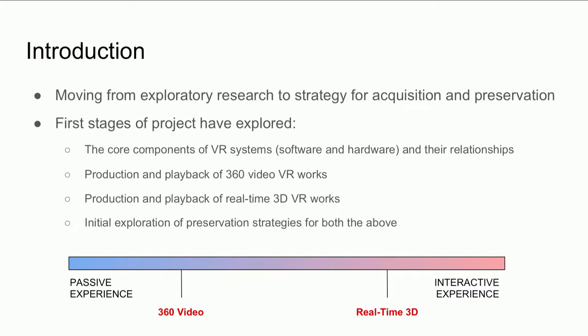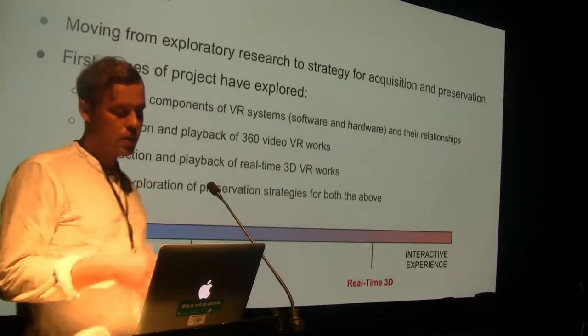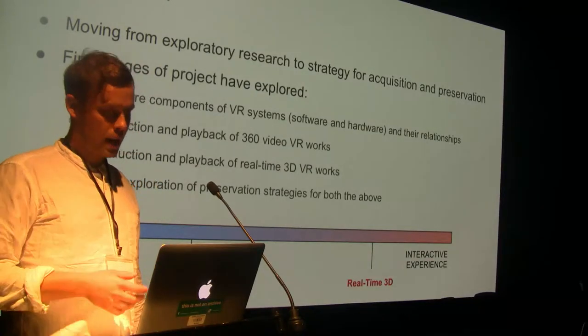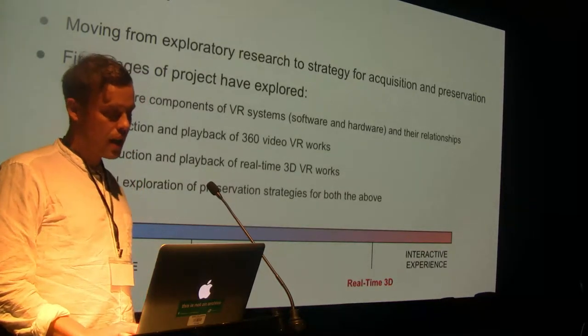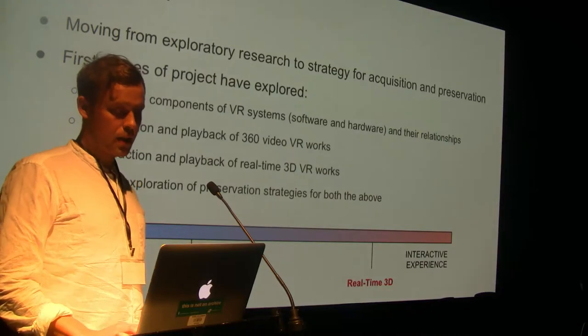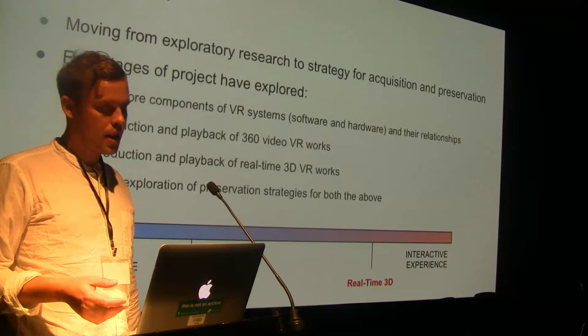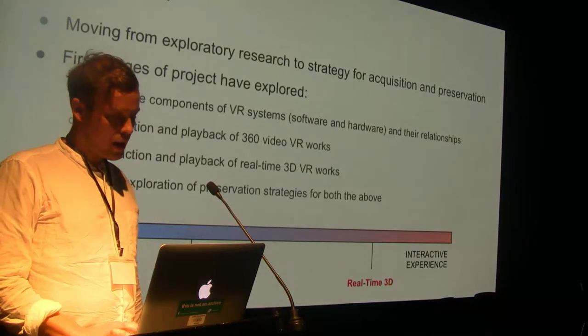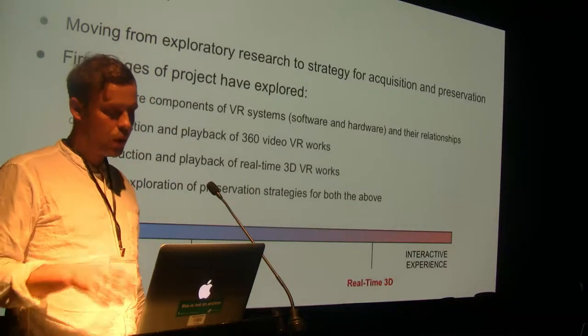It was increasingly apparent to us there was a lot to understand before we could start on the exploration of preservation strategies. There are a range of experiences that people refer to as VR, and we are focusing on 360 video and real-time 3D, discussing those slightly separately as they present quite different characteristics. 360 video relies on pre-rendered frames whereas real-time 3D is dynamically generated, which has repercussions for the level of interactivity.